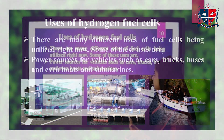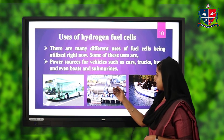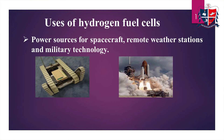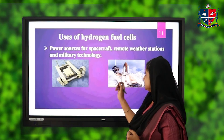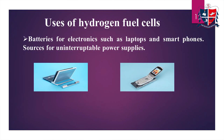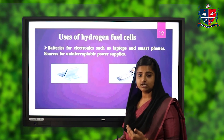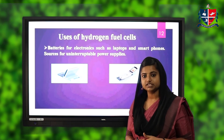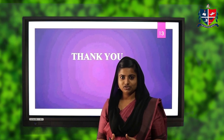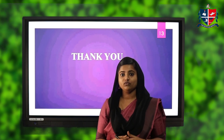Hydrogen can be used in hydrogen fuel cells for many other applications as well. Power sources for vehicles such as cars, trucks, buses, and even boats and submarines can use these hydrogen fuel cells. They can also be used as power sources for spacecraft, remote weather stations, and military technology. We can also use hydrogen fuel cells in batteries for electronic equipment such as laptops and smartphones, and they can serve as sources for uninterruptible power supplies. These hydrogen fuel cells can serve as an alternate energy resource for the future, and if used efficiently, we can create a better environment with lesser pollution.